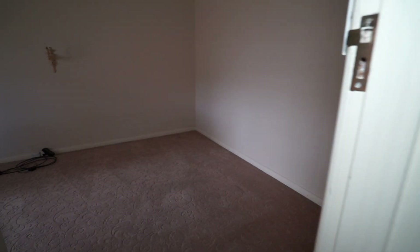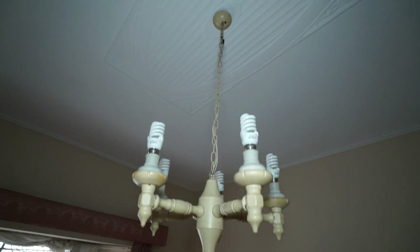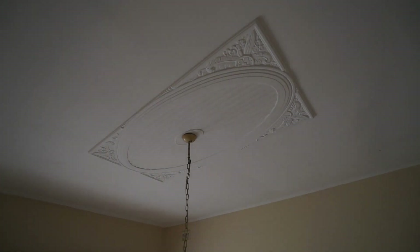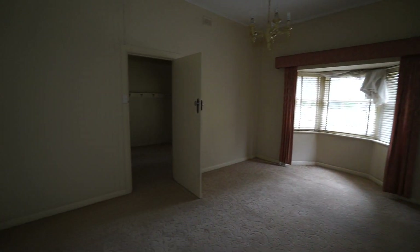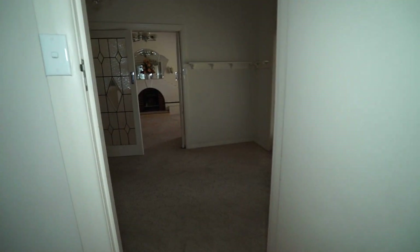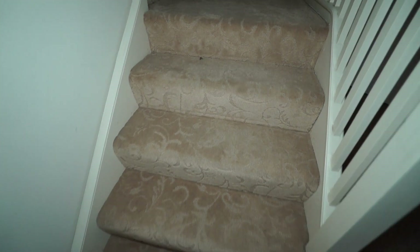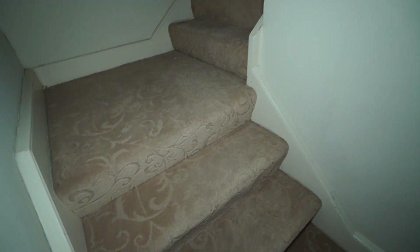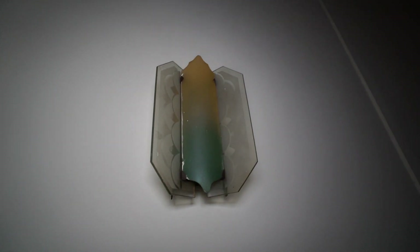We'll go up the stairs after we look in here. So this would be the master bedroom — it's a decent sized bedroom too. Let's go up. I'm trying to figure out whether this top level would be part of the original plan — we'll find out. It's another Art Deco light. The handrail has been knocked off.